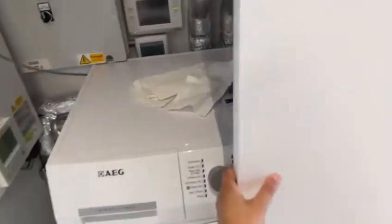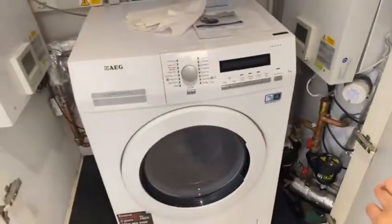You also have your washing machine here, and this has a dryer too. And then you've got the boiler, plus fantastic storage space all along here.